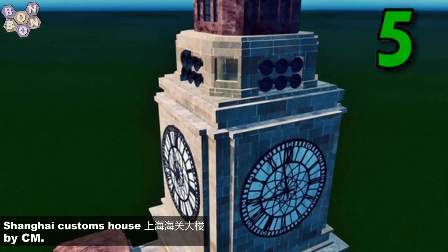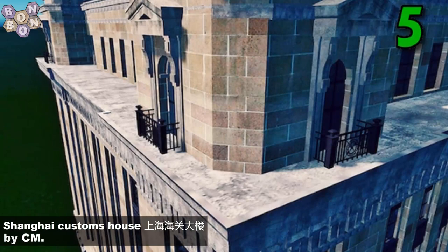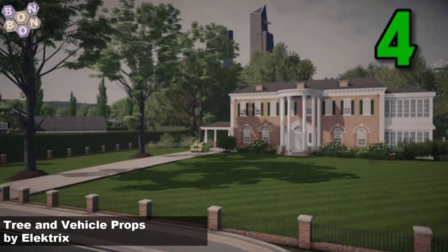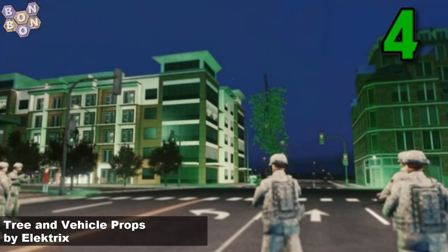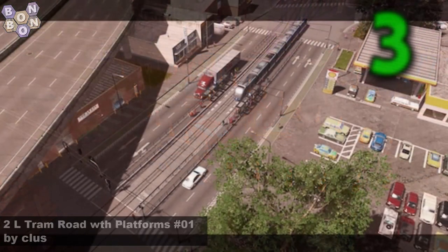At number 5, the Shanghai Customs House by CM. This is a magnificent building and a magnificent rendition. At number 4, tree and vehicle props by Electrics — this is a mod that will turn any tree or vehicle into a prop. Absolutely amazing.